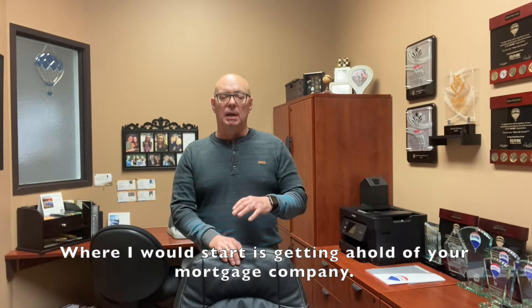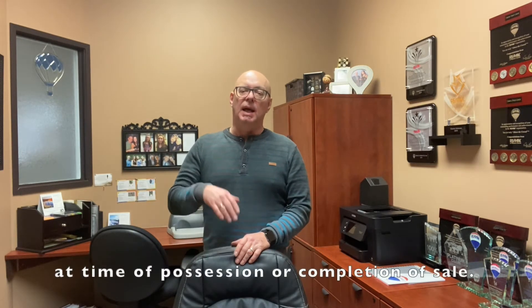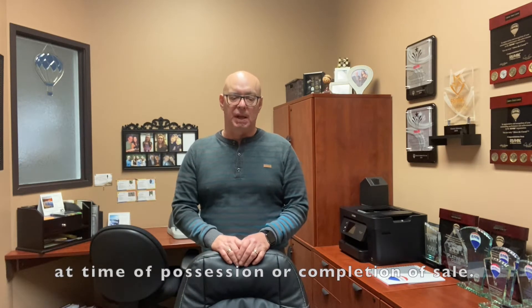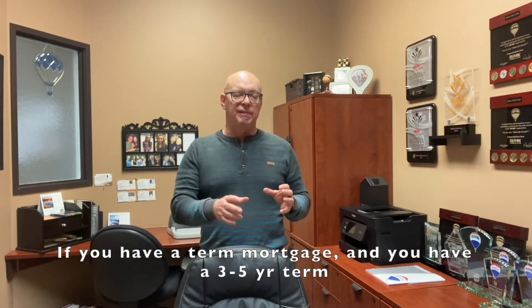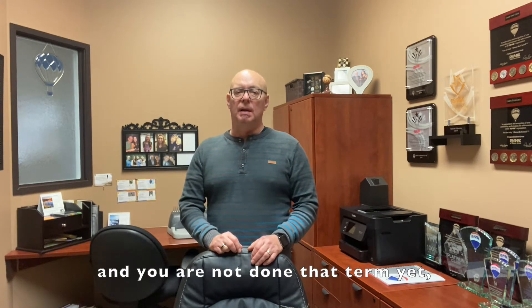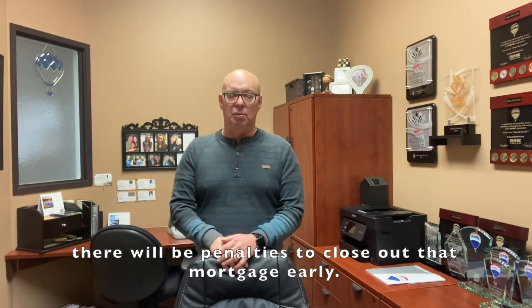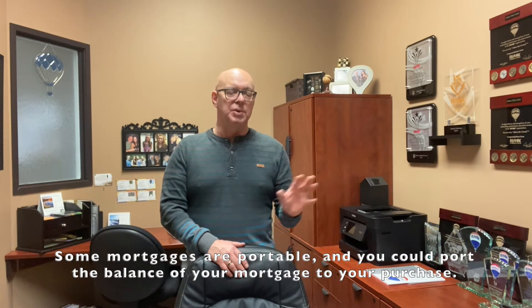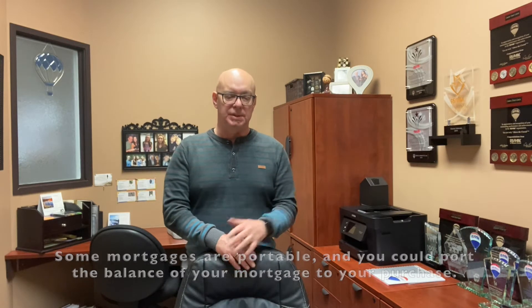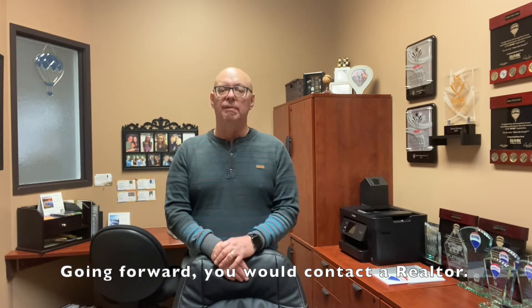Where I would start would be getting ahold of your mortgage company, finding out what the balance or the payout of your mortgage is going to be at time of possession or completion of the sale. You're also going to want to know if there's any penalties. If you are in a term mortgage — a three or five year term — and you're not done that term yet, there will be penalties to close out that mortgage. Some mortgages are portable, so you can port your mortgage balance to your purchase. Talk to your mortgage company about what the options are there, and then going forward would be getting ahold of a realtor.